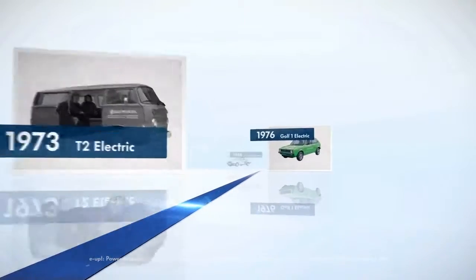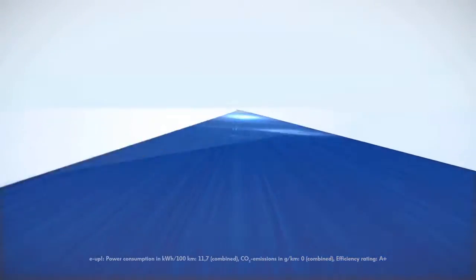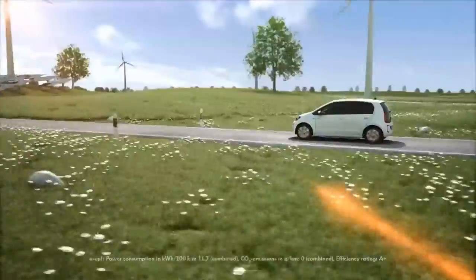Since 1973, Volkswagen has been researching electric vehicles. A new era is beginning with the E-Up, the first purely electric series production vehicle from Volkswagen.